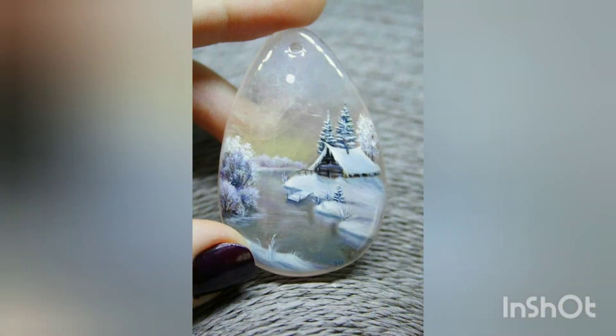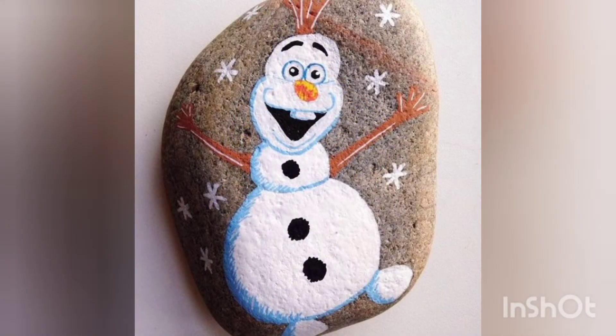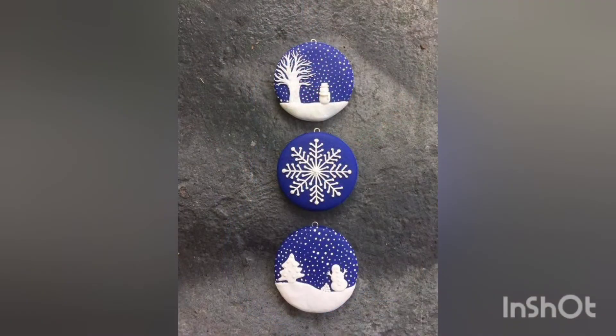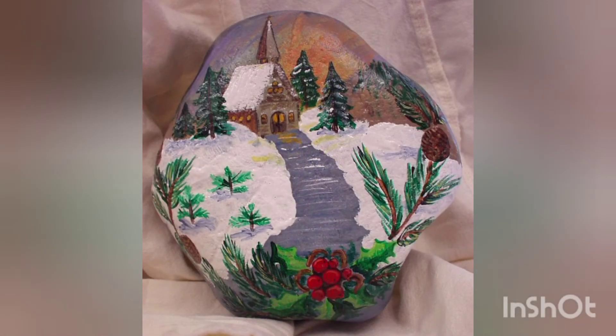Wow, what a beautiful house it is! You can also keep these pebbles as a source of pendants. The snowman is very beautiful and cute — wow, so delicate.